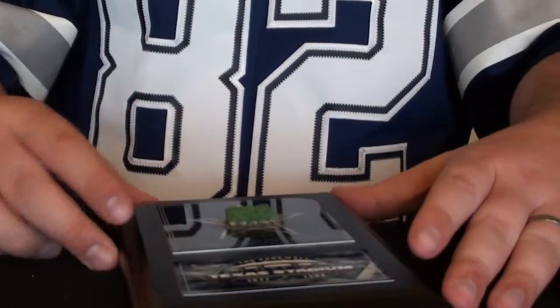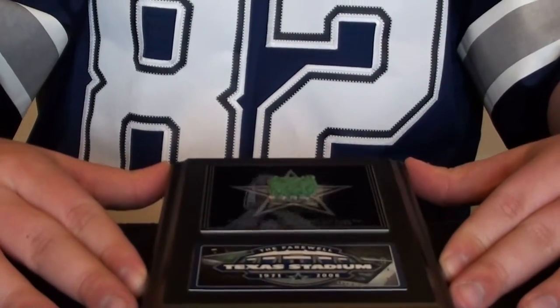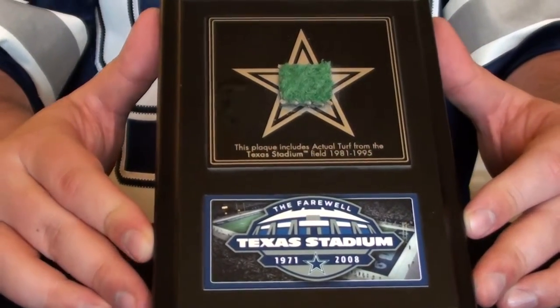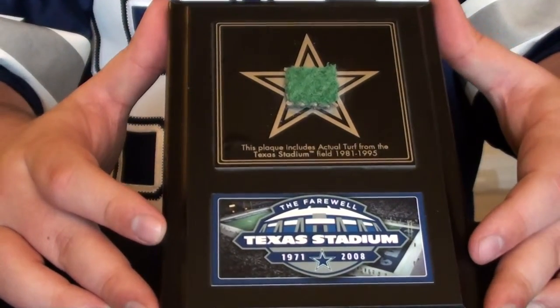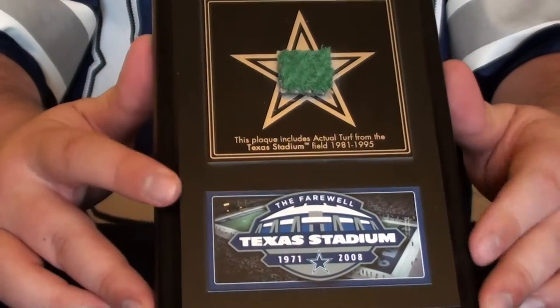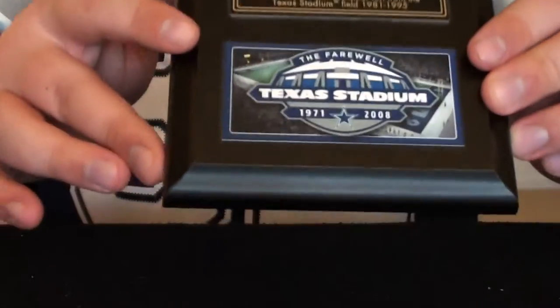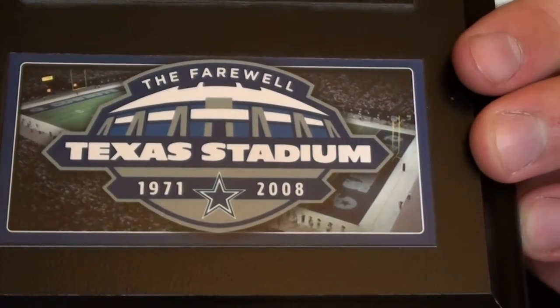The next few items I was able to get from my wife. This next piece is a commemorative piece from Texas Stadium — it's a plaque with a piece of the AstroTurf from the stadium. It's about the size of three or four trading cards, a nice wooden plaque with a metal back frame, a piece of the AstroTurf, and the commemorative Texas Stadium logo.